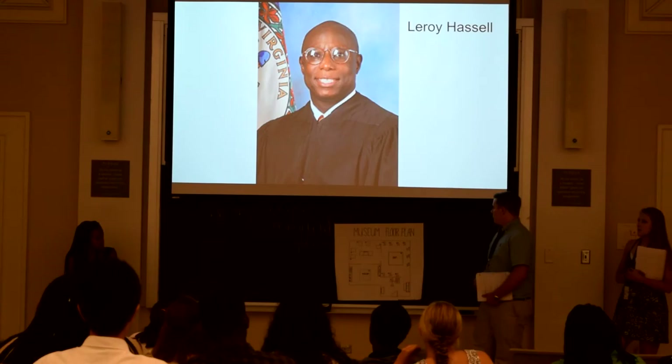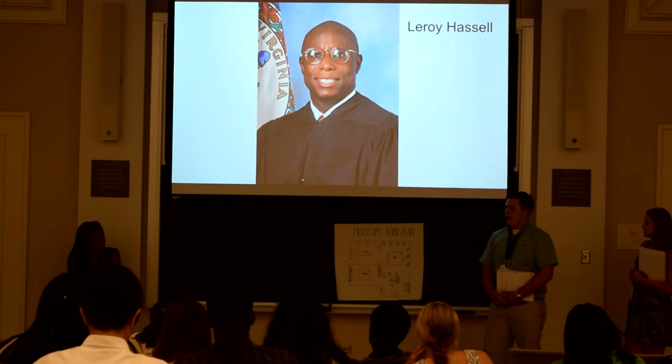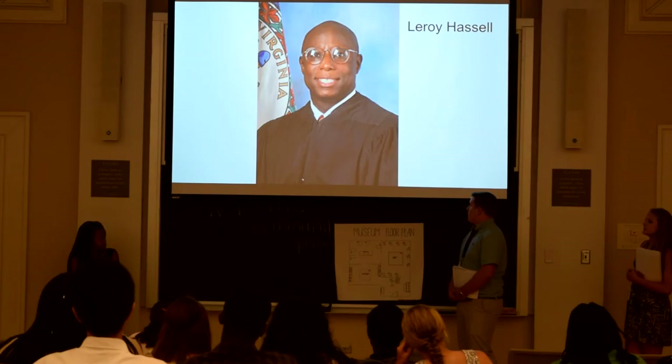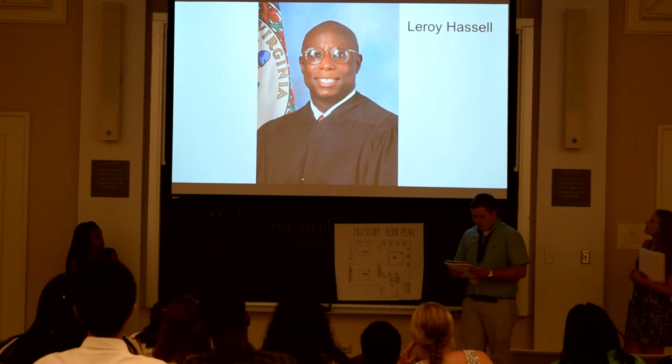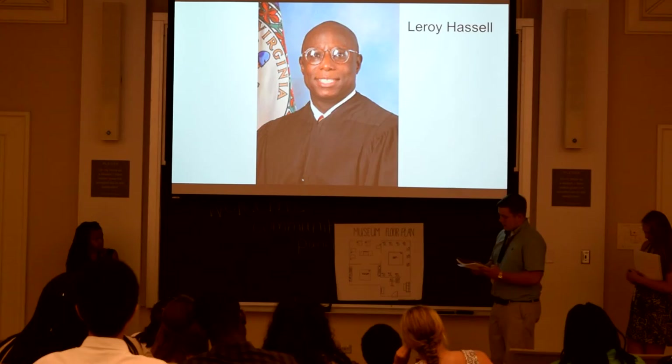The next room is the African American Alumni Hall of Fame for UVA. In this room we're going to have ten busts of notable alumni who took on the challenge to go to UVA, even though it was a very white school. It was very challenging, and they broke barriers that no one else had done before. The first is Leroy Browntree Hassell, who was a justice for the Virginia Supreme Court and ended up being the first African American chief justice, serving two four-year terms from February 1, 2003 to January 31, 2009.